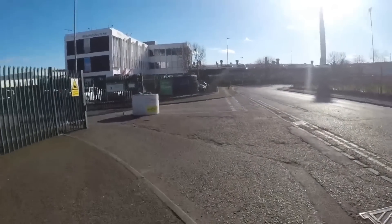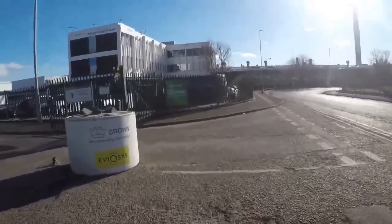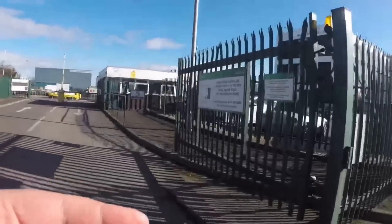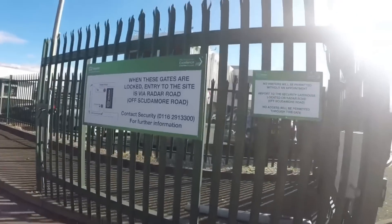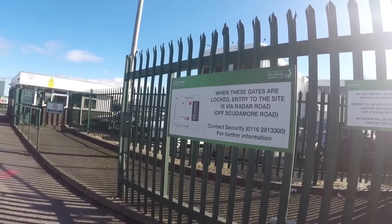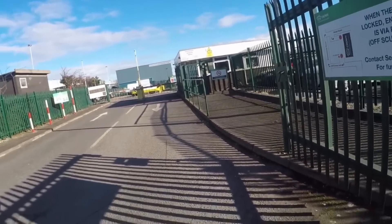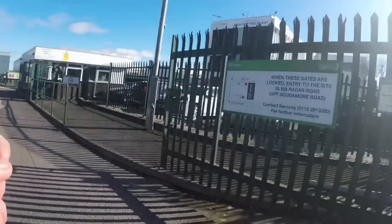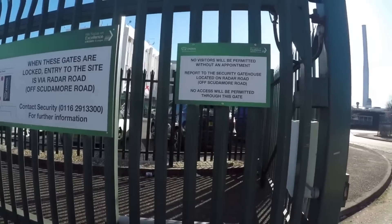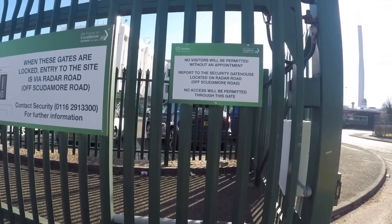As we approach the other side, you have again another security office. Entry to the site is via Radar Road off Scudamore Road - so that's the other side we've just been to. This is visitors and contractors parking. All HGVs around the other side. It's a non-smoking site. No visitors received without an appointment - report to security gatehouse located on Radar Road off Scudamore Road. No access will be permitted through this gate.